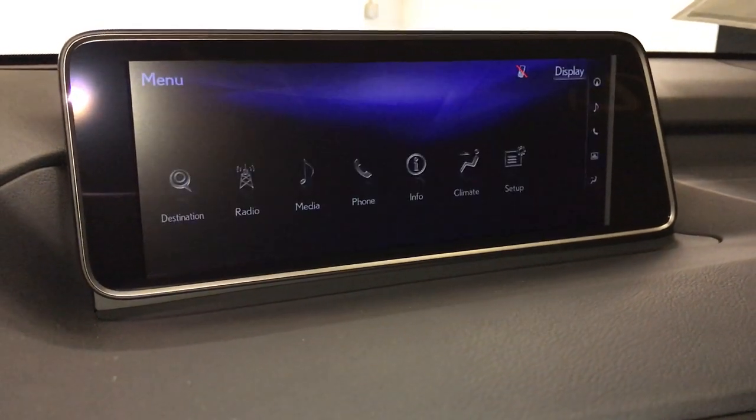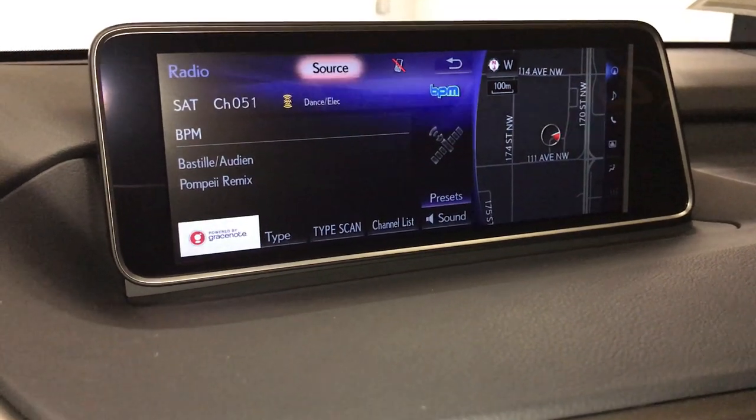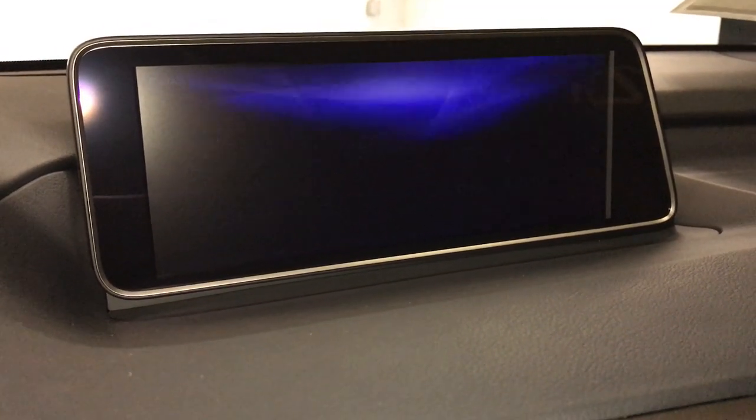12-speaker Lexus premium audio system — AM, FM, HD radio, satellite, CD, Bluetooth, auxiliary, and USB.